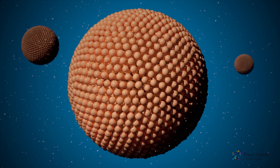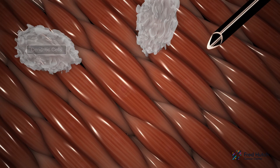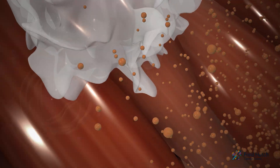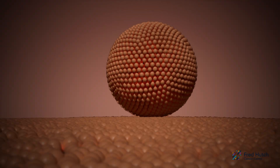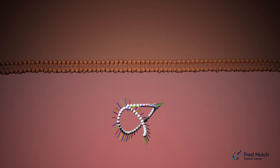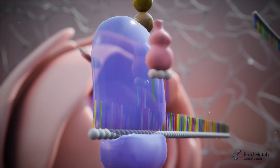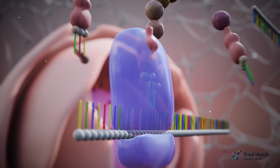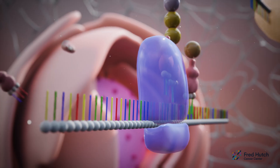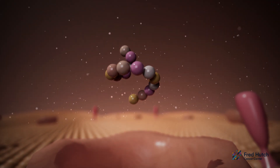One dose of the mRNA vaccine contains many of these spike mRNA molecules that bind to and are absorbed by cells in the body. Once inside, the spike mRNA is treated just like any other mRNA message in our cells. The protein-building machinery reads the mRNA and builds the part of the viral spike protein encoded by the mRNA vaccine. Pieces of the spike protein travel to the surface of the cell, where they are recognized by the immune system.